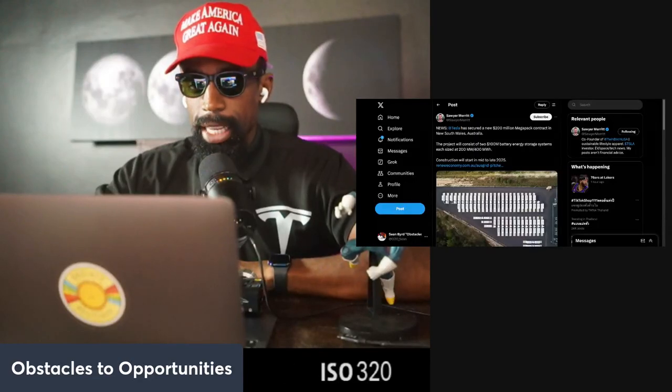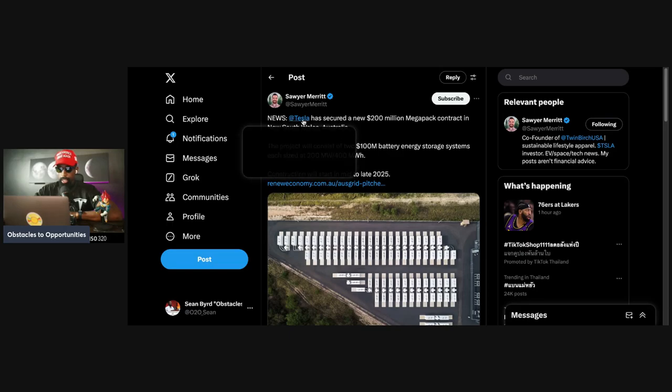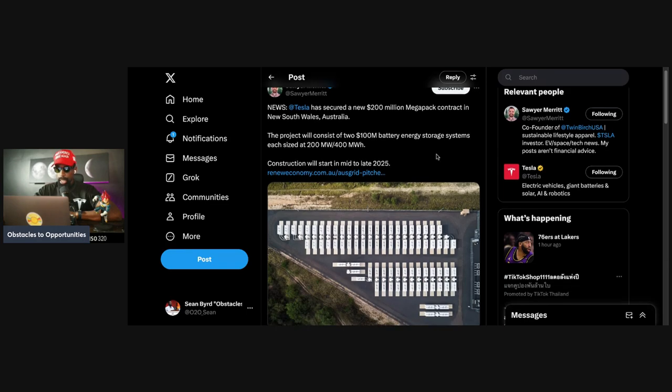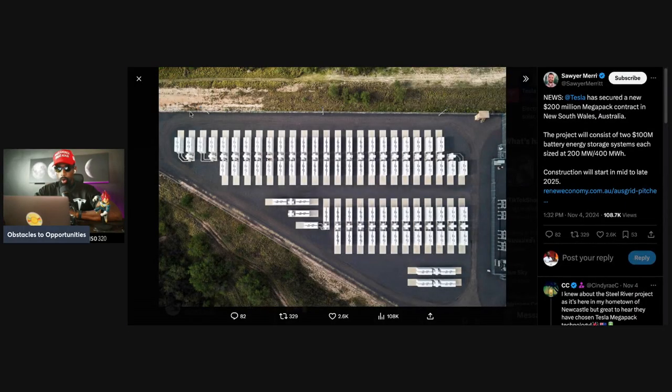The stock has been blowing up, but today we're focusing on things that matter — the energy sector. Tesla has secured a $200 million MEGAPACK contract in Australia. The project will consist of two 100-million-dollar battery energy storage systems, each sized at 200 megawatts or 400 megawatt-hours. Construction will start in mid to late 2025, and it's going to be a gorgeous installment.